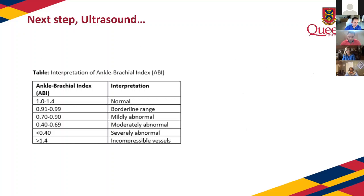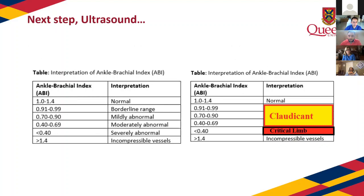Regarding ABI: anyone with an ABI less than 0.9 down to about 0.4 will very classically have intermittent claudication. Anyone less than 0.4 is in the territory of critical limb. You don't have to get too obsessed about moderate, mild, and severe distinctions — really it's claudication versus critical limb that matters most. I follow patients with an ABI of 0.41 every six months because I think they're on the brink of breaking down into an ulcer.